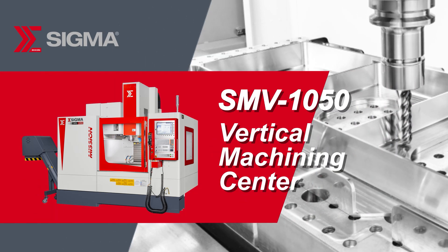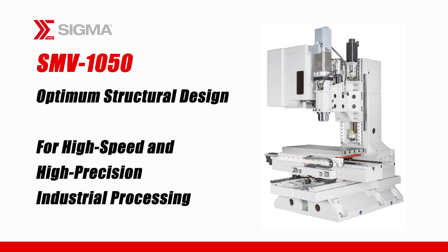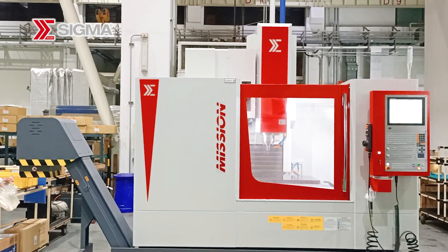Italian Sigma specializes in manufacturing three- and five-axis vertical machining centers. The SMV-1050 vertical machining center is known for its high flexibility, precision, performance, and productivity.